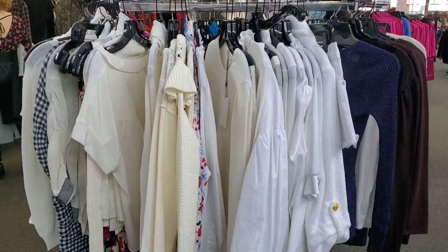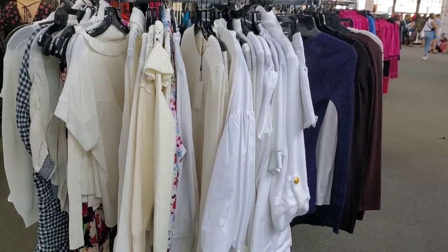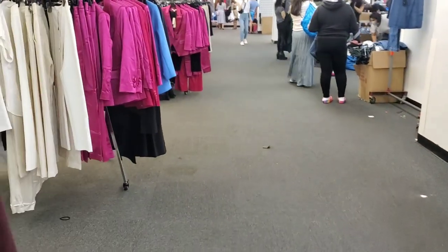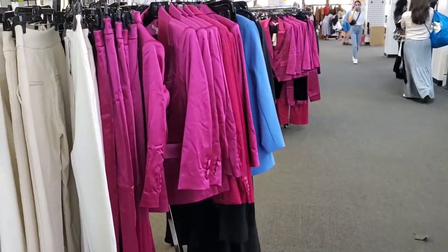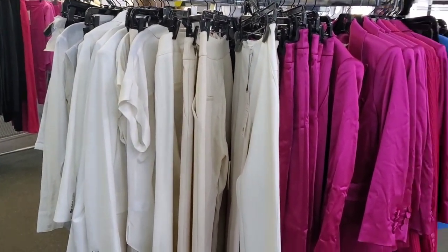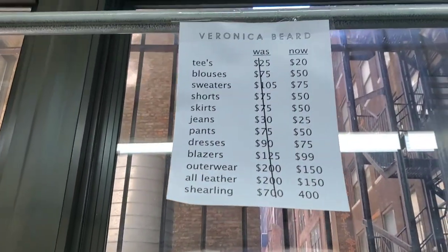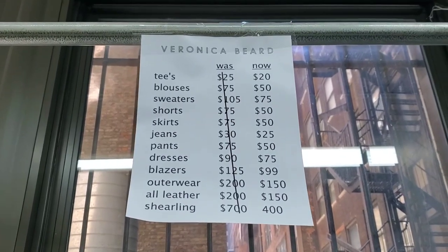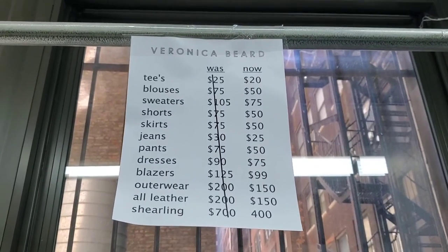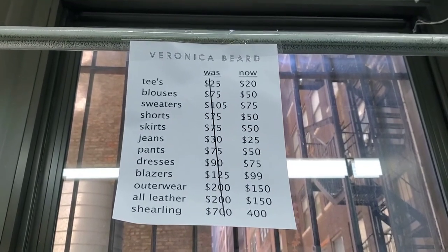The sale is a mix of samples and stock. The stock has the original tags on; the samples look like samples. A lot of the stuff is damaged, so everything needs to be inspected very carefully. The price list starts at $20 and the most expensive items are the shearling items — mostly shearling jackets — at $400.